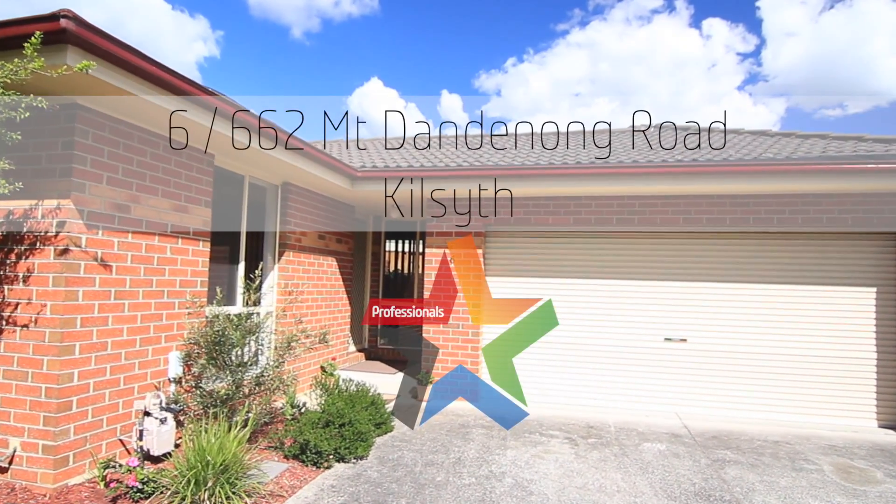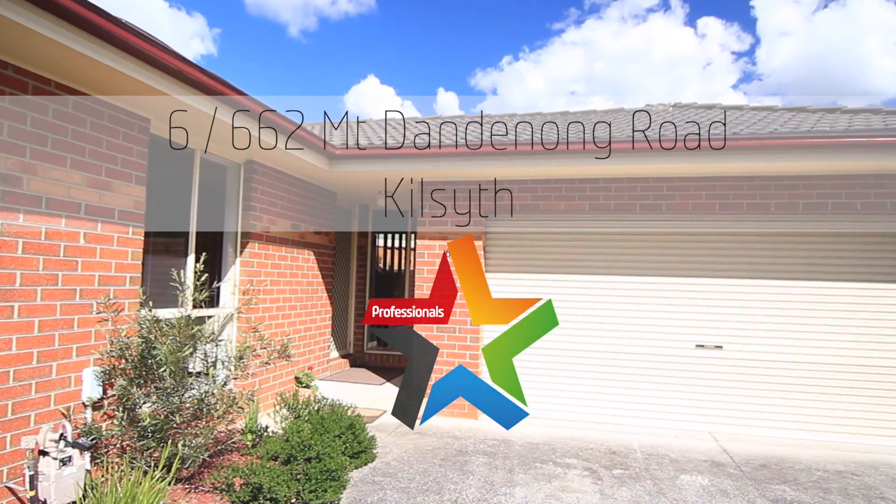Hi, Greg Ernie from The Professionals Real Estate, and I'm Tori Ferguson. I'd like to welcome you to 662 Mount Dandenong Road in Killside. It's a quality townhouse that we're selling, beautifully presented and in a really ideal position right at the back of this unit complex. The owner has had it absolutely impeccably presented. It's a great spot, so let's go and take a look.